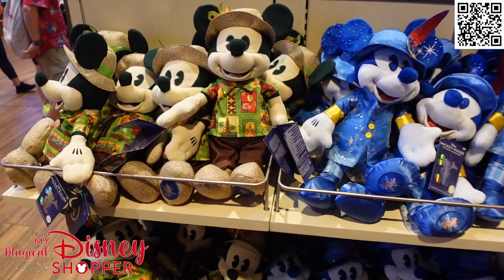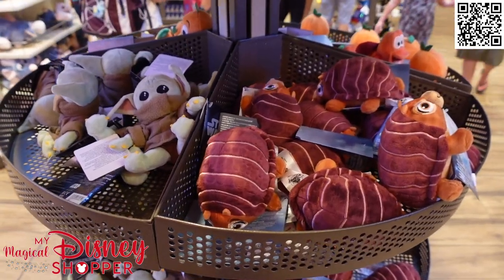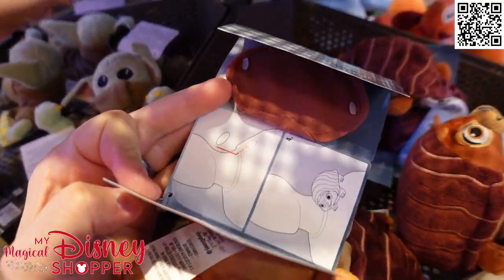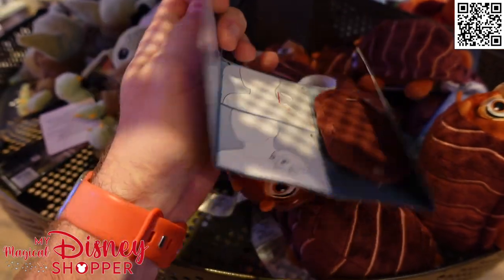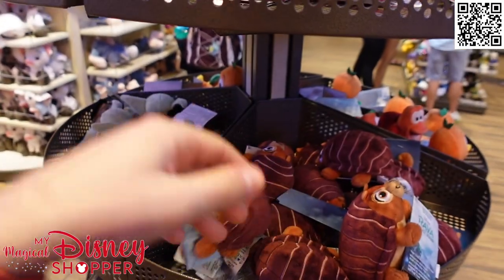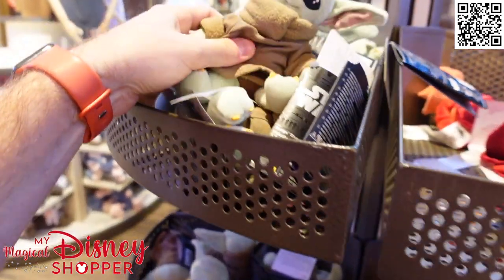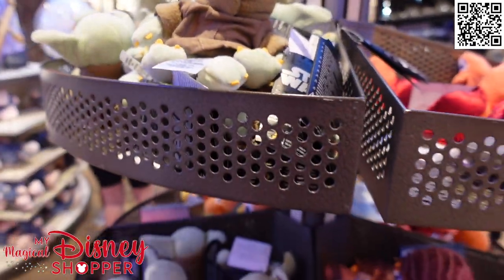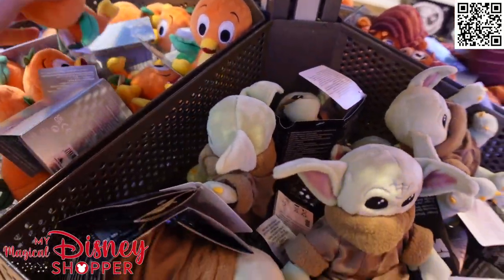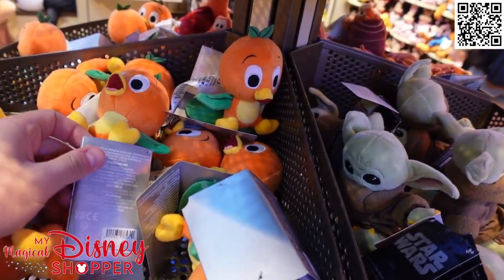They've been very hard to come by on ShopDisney - they sell out very fast, but they're here in the parks as well. Shoulder plushies are some of my favorite plushies. They have Tuk-Tuk, and these are really cool because they have a little magnetic strip that sits right under your shoulder, and then you put your little shoulder plush friend on top and they can ride along with you. We've got Tuk-Tuk, Sebastian - this one's really cool. We've got Grogu, he's super cute. And I see an Orange Bird over here.